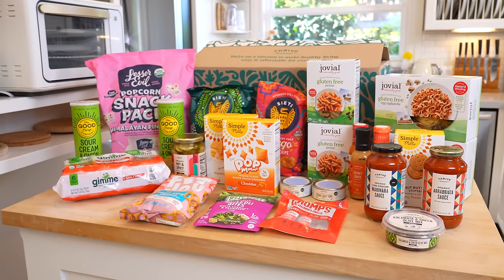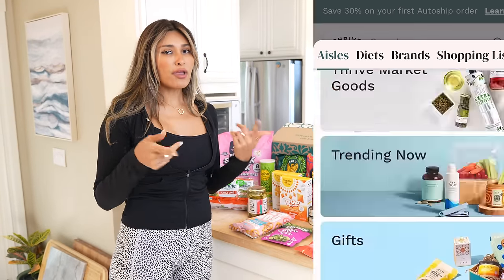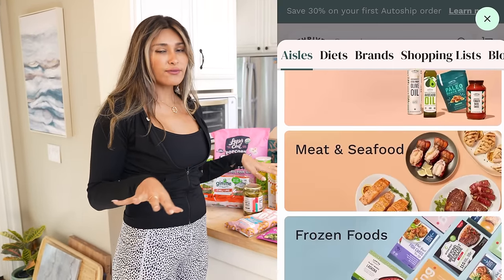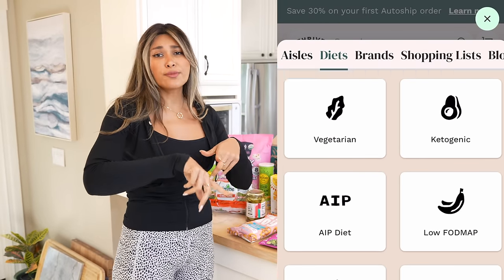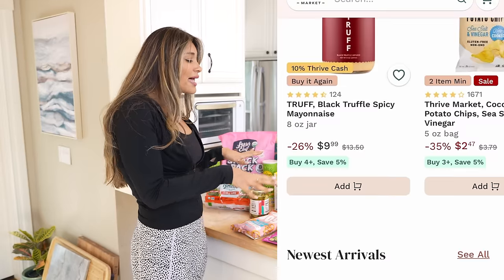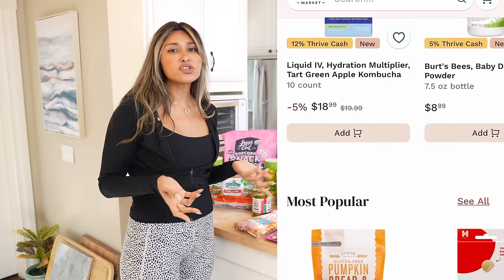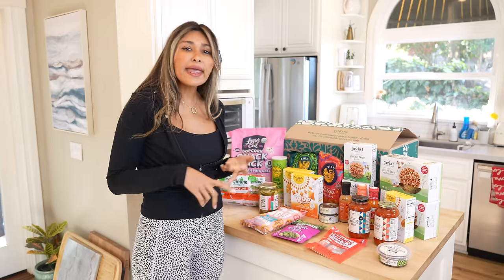I laid everything out so that you can see everything I ordered from Thrive. I don't know if you've heard of Thrive, but Thrive is an online membership market. I've been using them for years — they're absolutely amazing, makes everything super convenient. They're delivered straight to my door, you're guaranteed a savings. I love them because they carry a lot of specialty ingredients, and whether you're vegan, keto, or paleo, they have something for everyone.